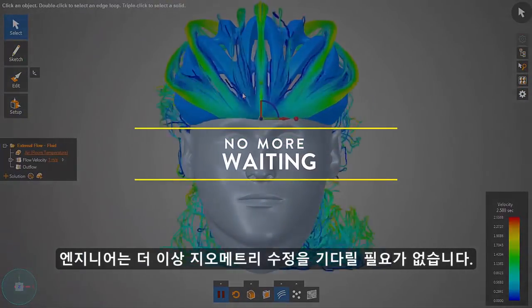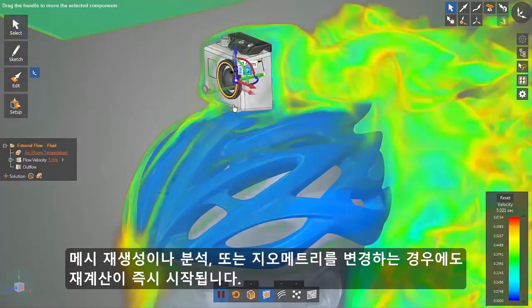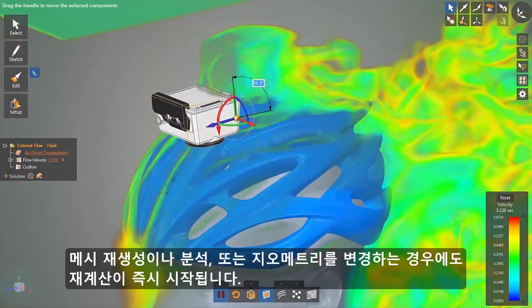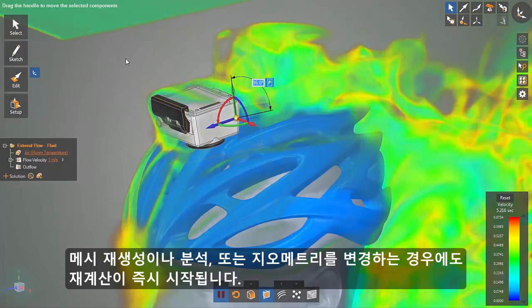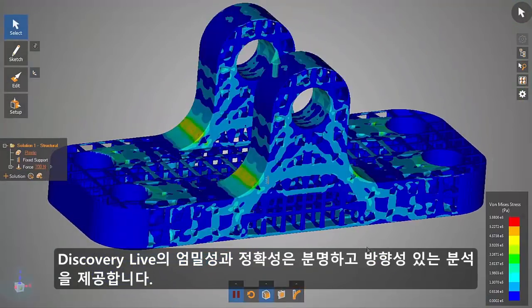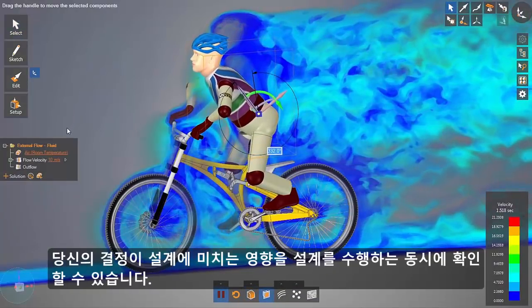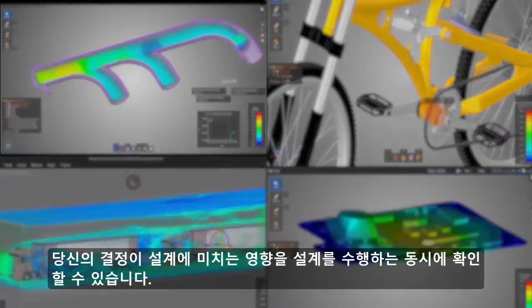Engineers no longer have to wait for geometry modifications, remeshing or resolving. Make a change to your geometry? Recomputing starts immediately. The fidelity and accuracy of Discovery Live provides clear and directional insight, letting you see the impact of your design decisions while you make them.